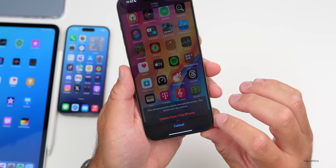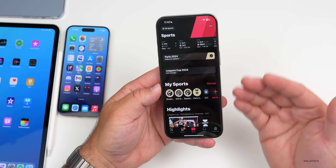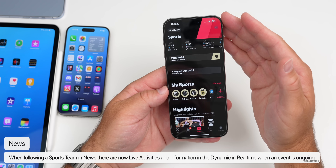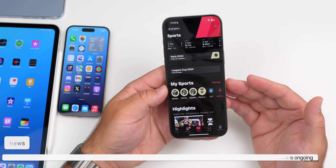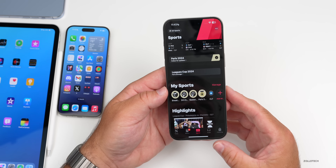Within the News app, if you go to Sports and you're following a team when a new event is coming up, there's a new update to show a Live Activity for that event when it starts. It will tell you when the event begins and you'll get real-time updates on your Home Screen and Lock Screen using the Dynamic Island or a Live Activity.